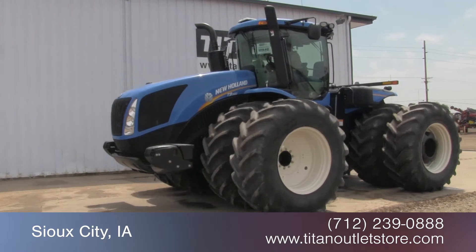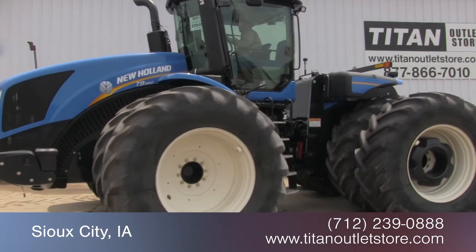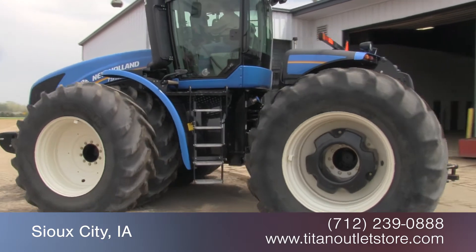For more information on this New Holland T9560, contact our sales team at the Titan Outlet Store. To view more equipment videos, check out and subscribe to our YouTube channel.